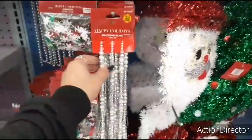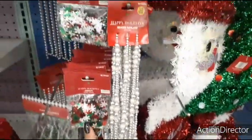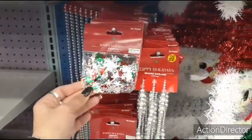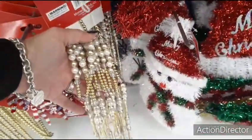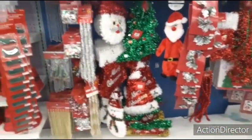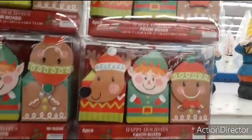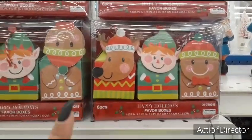Here we have the beaded garland — this is $2.49, very very pretty. Here we have happy holiday confetti — 99 cents — and they also have the garland in matte gold. Here they have these little favor boxes: you get the gingerbread man, the elf, and the reindeer — 99 cents, six pieces.